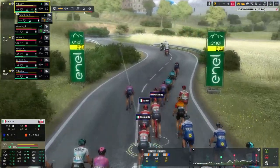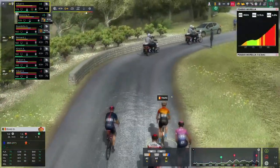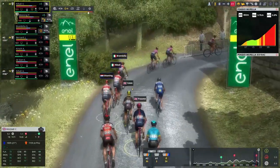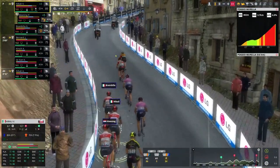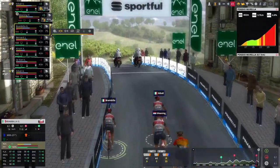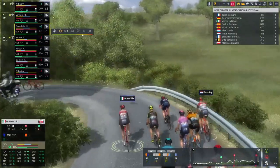We're approaching Poggio Morella for the final time today. Two kilometres until we start the third-category climb. Vincenzo Nibali is in prime position, protected by Gianluca Brambia with Peter Winning on his wheel. There's an acceleration from the Lanterne Rouge - Rui Costa follows, Simon Clark does the same. We've got Michael Woods, Fausto Masnada, Simon Yates - the GC leaders are here. Chris Froome doing his best to stay with them. At the summit, Vincenzo Nibali attacks! We're going to try and go on our own.